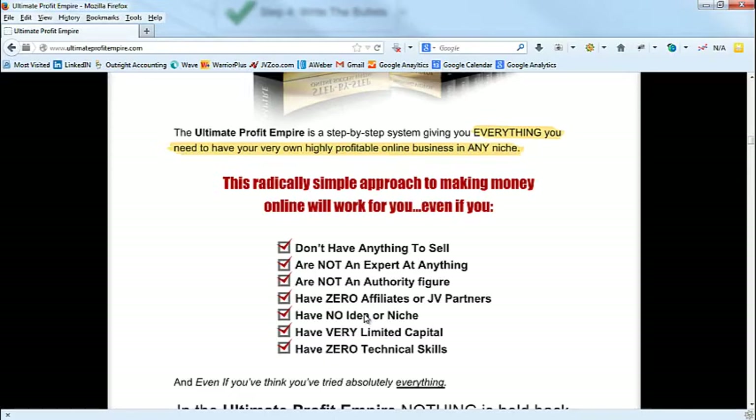I went to my objection list. The objections in this market are: they don't have anything to sell, they're not an expert, not an authority, don't have affiliates or JV partners, no niche, very limited capital, and no technical skills. Our product is for complete beginners — it shows them how to become an expert, gain authority, get affiliates, pick a niche, do this cheaply, and handle the technical stuff. So in this case it's true, and if it's true you need to handle these objections.